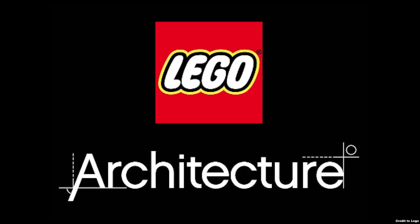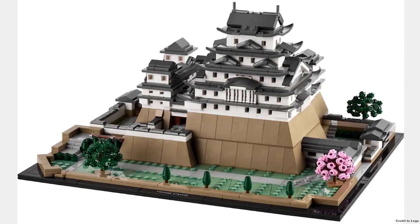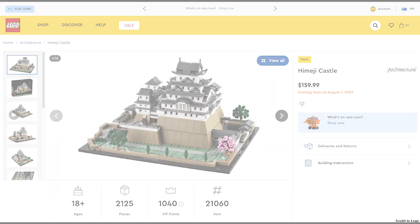First we have Architecture, and only one set is releasing on August 1st, which is the Himeji Castle. It looks great but has a hefty price of $160.